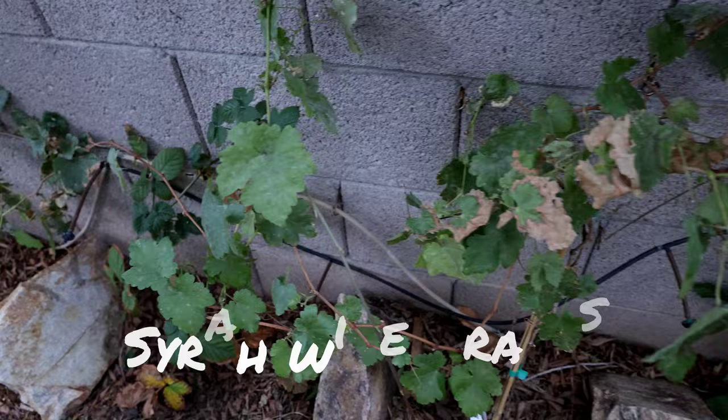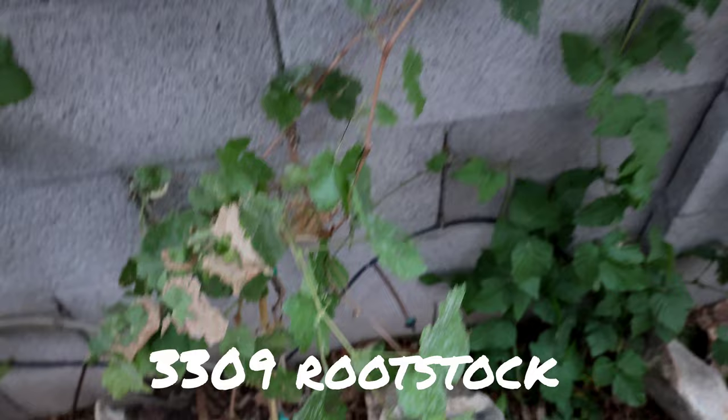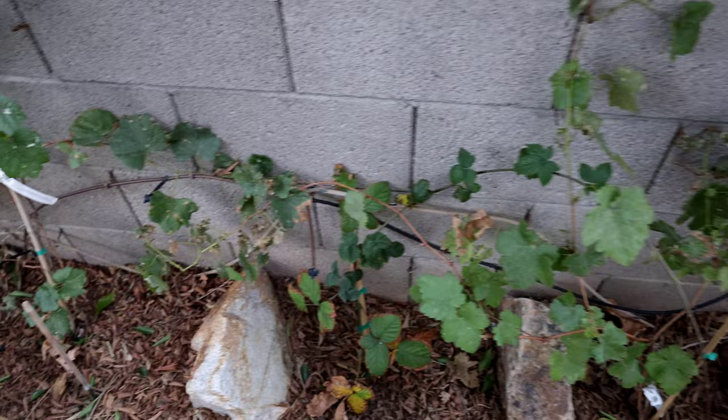These are syrah grapes — another red wine variety — in their first year of growth on 1390 rootstock. These are all Dave Wilson Nursery grapevines and we've had nothing but success with those. If you can find them at your local nurseries or hardware stores — usually in the springtime here in Arizona, occasionally in the fall — grab those Dave Wilson Nursery rootstocks.